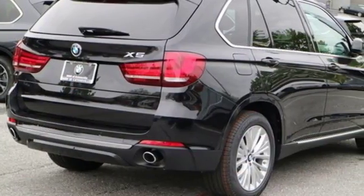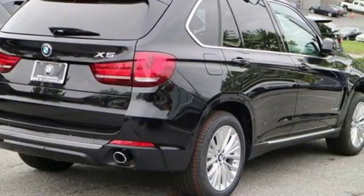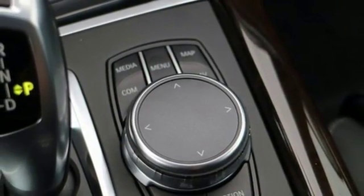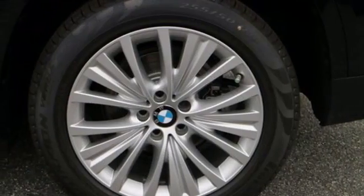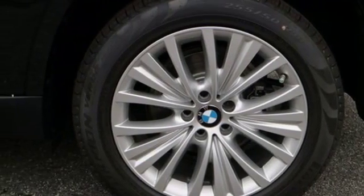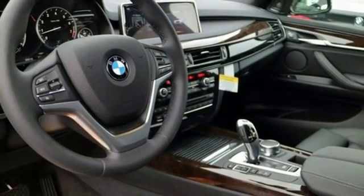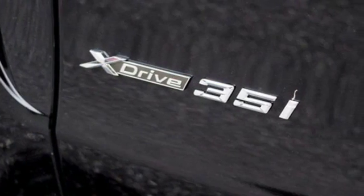This BMW leaves you wanting for nothing at all, especially with a panoramic sunroof, heated front seats, and a BMW navigation system with a 10.2-inch high-resolution screen and advanced real-time traffic information. The front and rear park distance control and the power tailgate make parking and unloading all your cargo simple as can be.